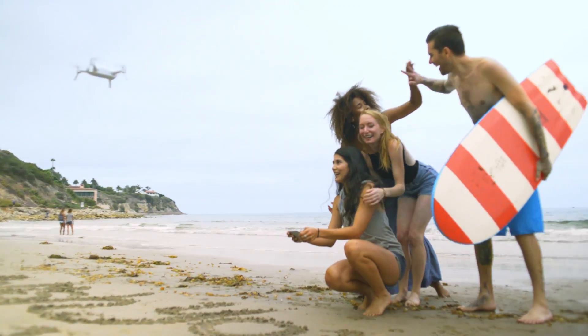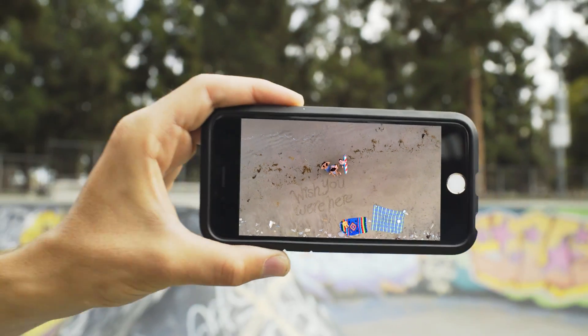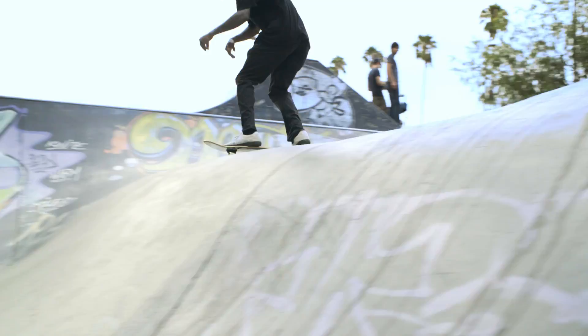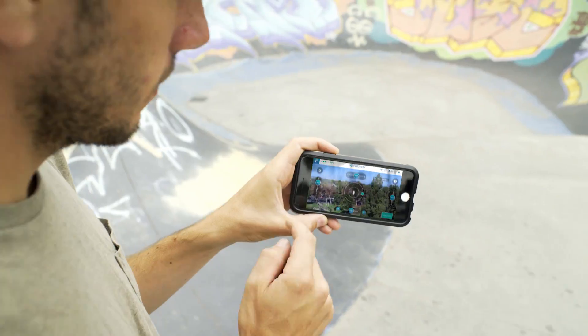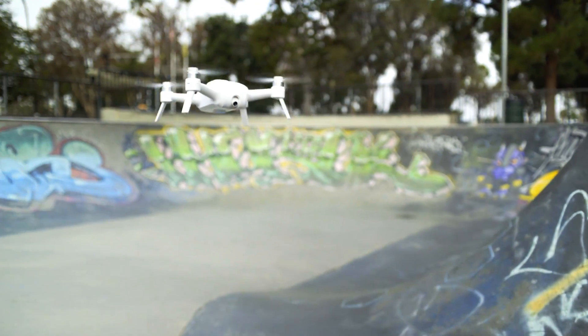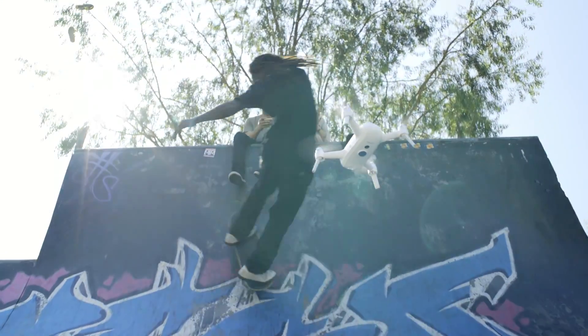Use selfie and orbit modes to take dramatic aerial group photos and video, or use follow me mode to grab compelling aerial footage of your action sports adventures. The shots that previously would have required a skilled pilot are now accessible with the click of a button. Live in the moment and let Breeze do the work.